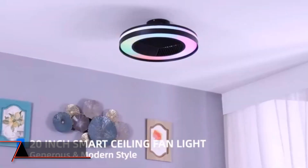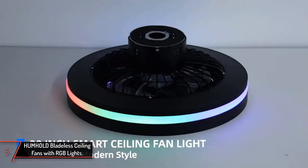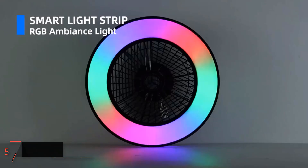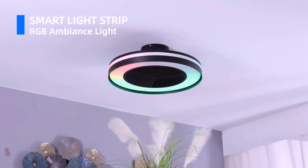The 5th product on our list: Hum Hold Bladeless Ceiling Fans with RGB Lights. Transform your living space with Hum Hold's low-profile ceiling fan with RGB lights, a 20-inch marvel of modern design and smart functionality.